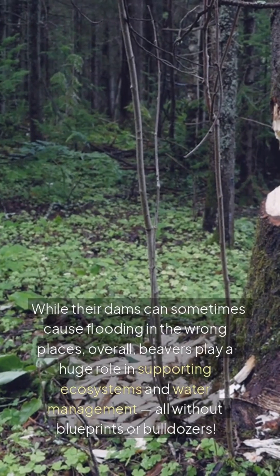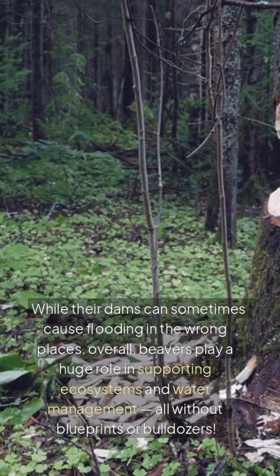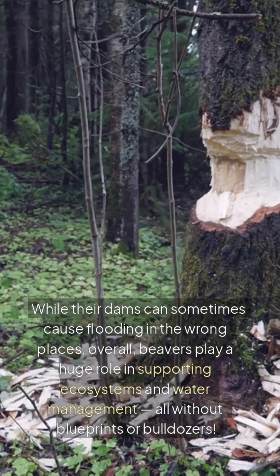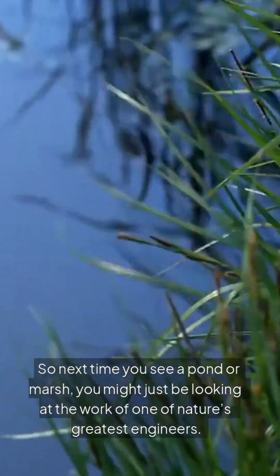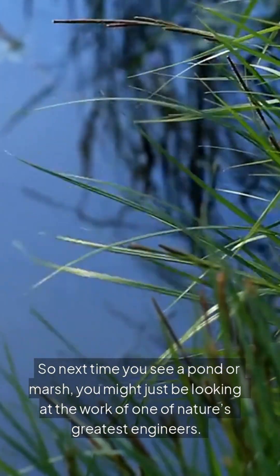While their dams can sometimes cause flooding in the wrong places, overall beavers play a huge role in supporting ecosystems and water management, all without blueprints or bulldozers. So next time you see a pond or marsh, you might just be looking at the work of one of nature's greatest engineers.